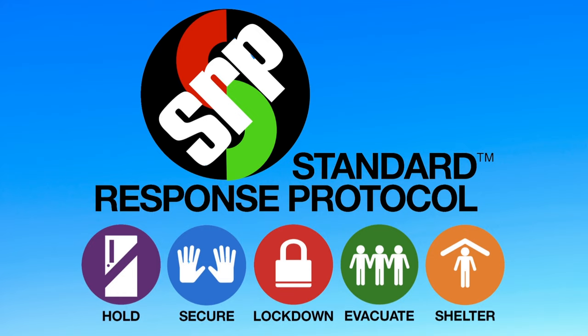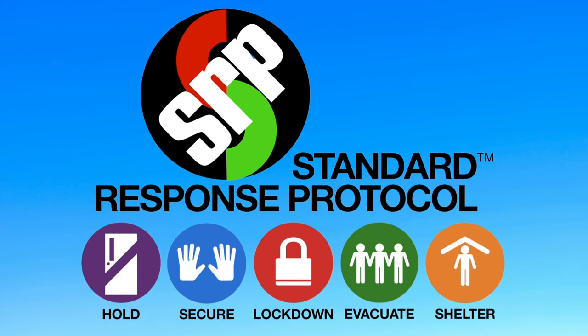There are five actions included in the standard response protocol: Hold, Secure, Lockdown, Evacuate, and Shelter. Let's take a closer look at each one.